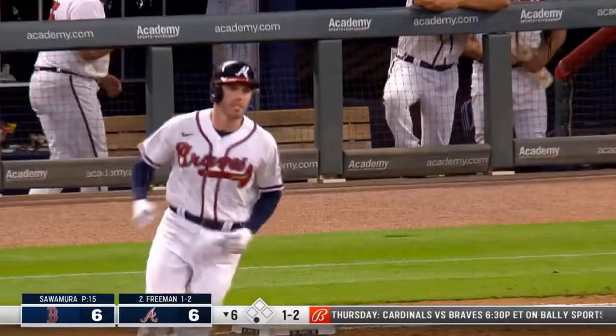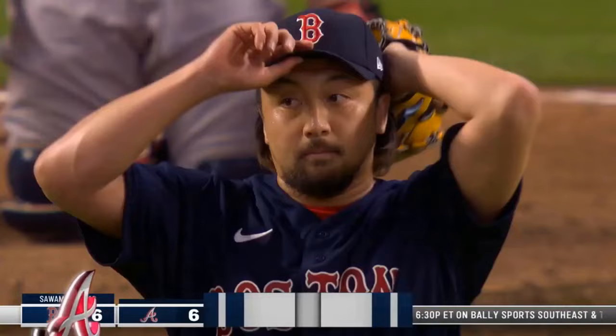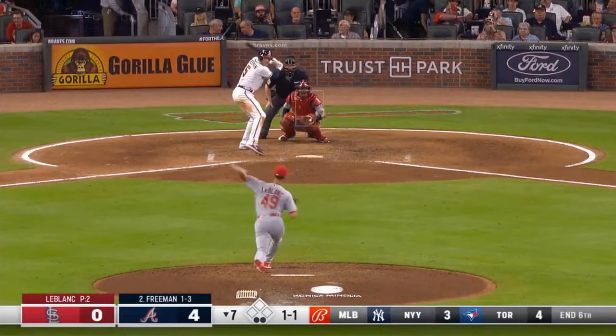In the air left center field — did he get enough? At the track, at the wall — it's gone. Freddie Freeman is back.